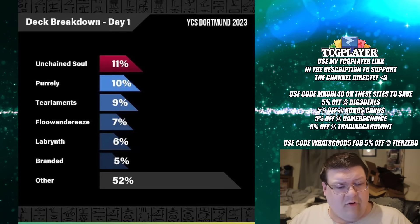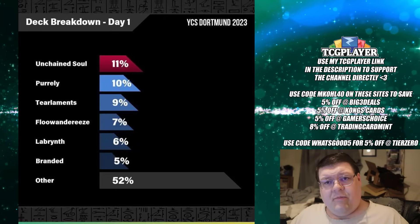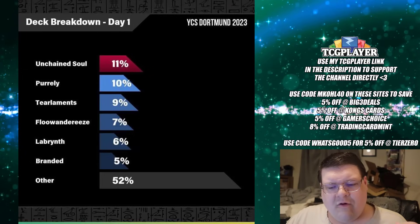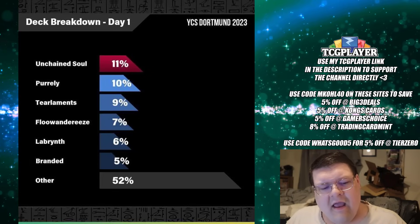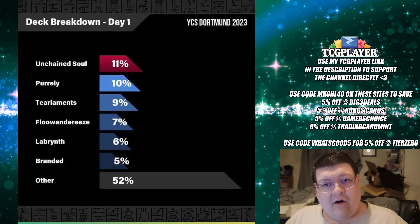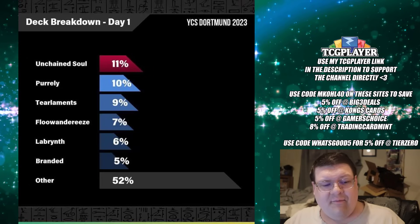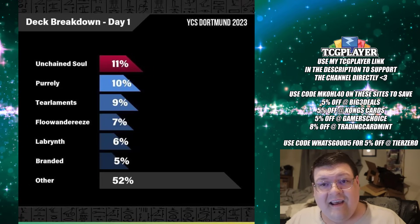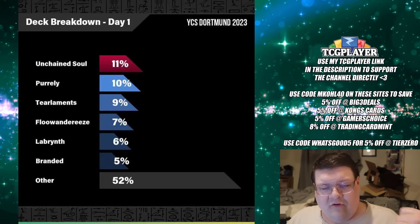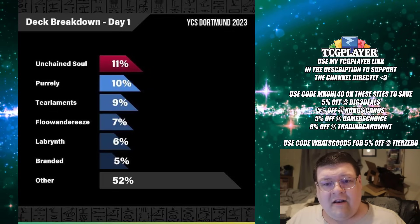We also had a 6% Labyrinth representation — that's a lot higher than I kind of thought. As the meta falls back, players are going to open back up and try to eradicate some people. We also had 5% Branded, and this is going to include your Branded Chimera variants and all the little fun piles we've seen. Keep in mind, that's 48% of your meta in 6 decks, so that means that other people don't have as much faith in these. This will probably also include your Rika Sun Avalon variants and other piles.